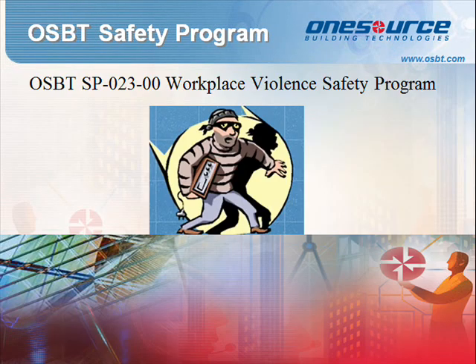Standard Procedure 023: Workplace Violence. The purpose of our Workplace Violence Prevention Program is to prevent acts of violence against our employees. To ensure orderly operations and provide the best possible work environment, OneSource Building Technologies expects employees to follow rules of conduct that will protect the interests and safety of all employees and the organization. It is OneSource Building Technologies' desire to provide a drug-free, healthful, and safe workplace. Employees are required to report to work in appropriate mental and physical condition to perform their jobs in a safe and satisfactory manner.